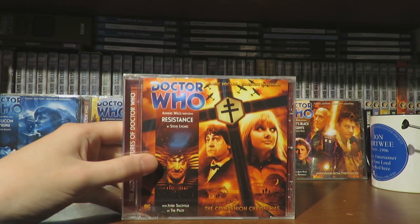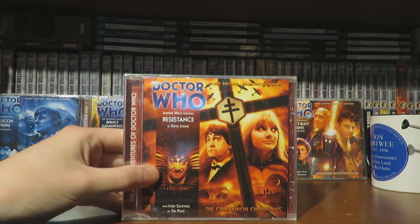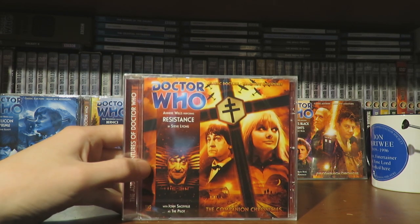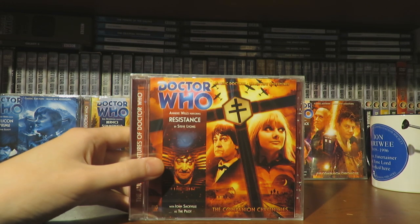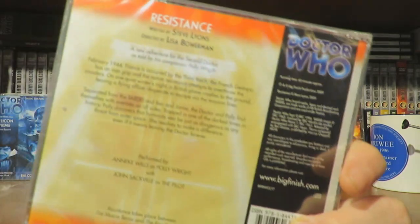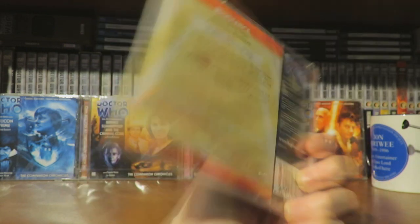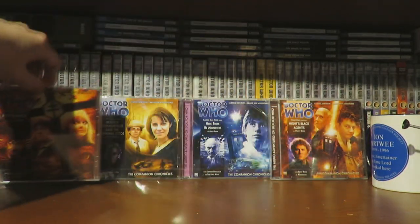Then we have Resistance by Steve Lyons, another fantastic writer. It's interesting that the Second Doctor has quite a few World War II stories — The Forsaken, Night Witches, Home Guard, just to name a few, and now Resistance. Big Finish do like putting the Second Doctor in the Second World War. Anneke Wills performs this one.